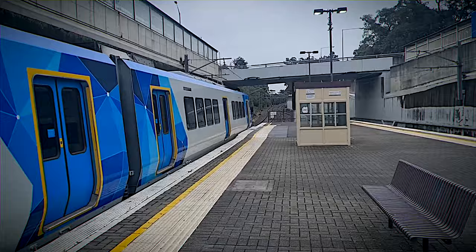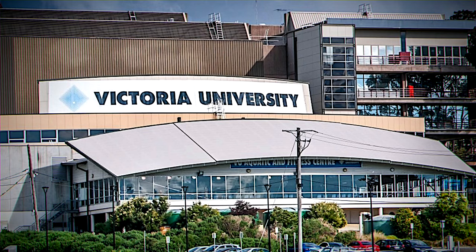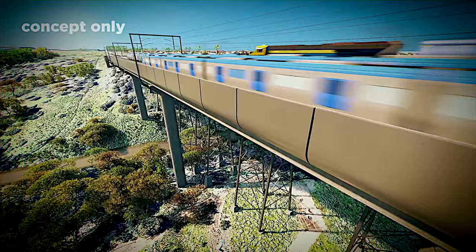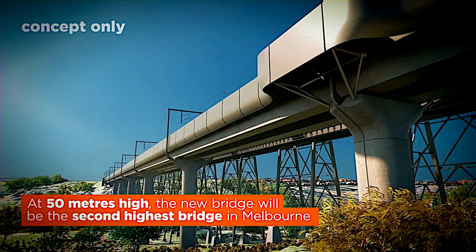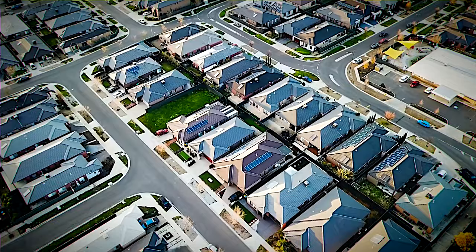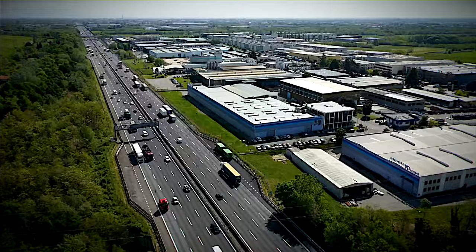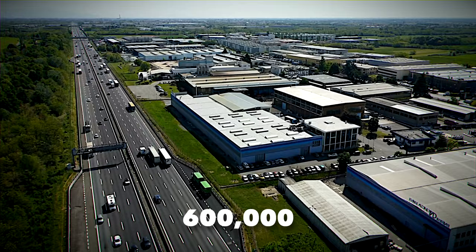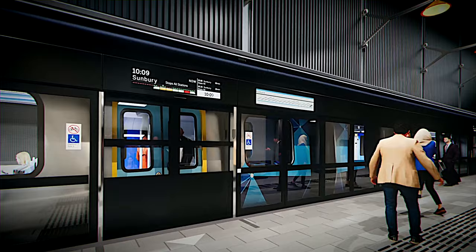SRL West is set to revolutionize Melbourne's west, bringing much-needed accessibility to key areas like the vibrant Sunshine Precinct, Victoria University, Sunshine Hospital, and the Joan Kirner Women's and Children's Hospital. This colossal railway project is a beacon of hope for Australians, promising a brighter future with enhanced quality of life. It's expected to create an astounding 550,000 jobs, pave the way for thousands of affordable homes, vastly improve air and water quality, and reduce traffic congestion by removing around 600,000 cars from the roads every day.